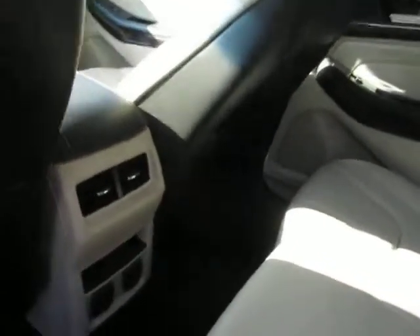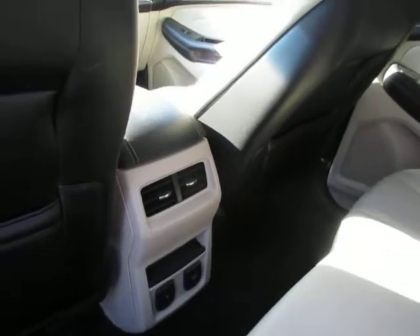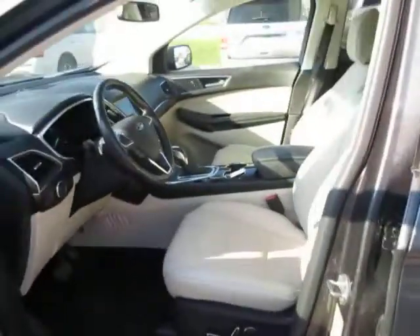It does have rear AC for the rear passengers, as well as a 12-volt and 110 power adapter. It has combination keyless entry with a proximity key, and power leather seats.